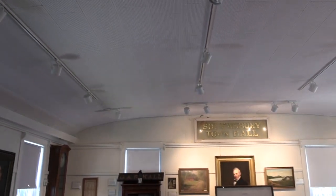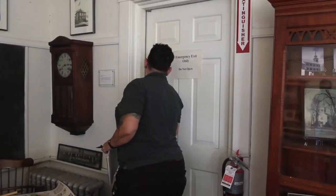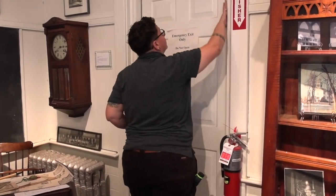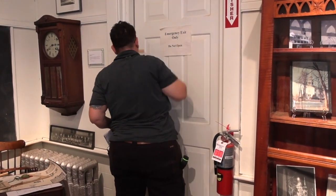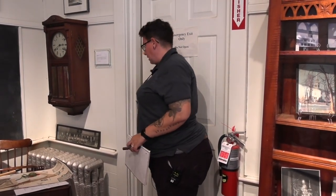You have another exterior insulated door here with an alarm. This has weather stripping that's in decent shape as well, and that threshold is nice and tight.